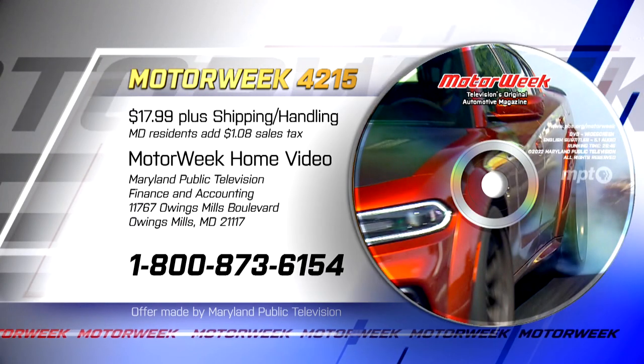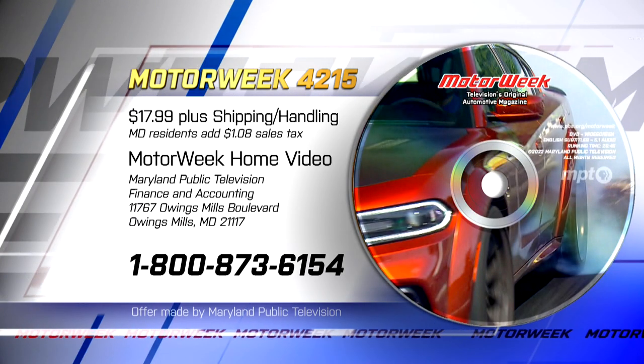To order a DVD of this program, call 1-800-873-6154.